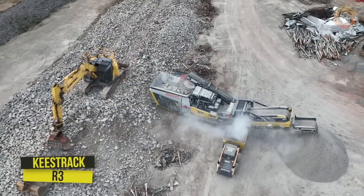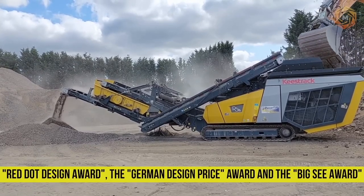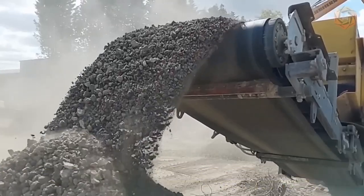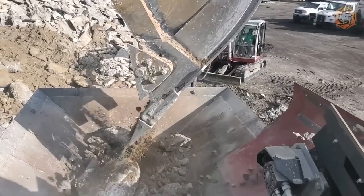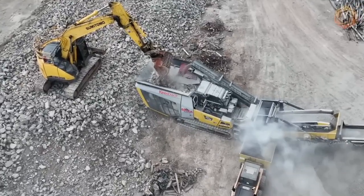Meet the R3 impact crusher. The innovative machine design has won the prestigious Red Dot Design Award, the German Design Price Award and the Big C Award. Thanks to innovative technologies such as a zero-emission electric drive system, high safety and environmental standards, as well as a powerful and functional design, the R3 can be called the best impact tool in the world.